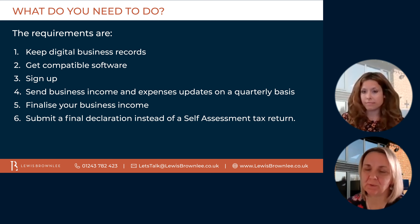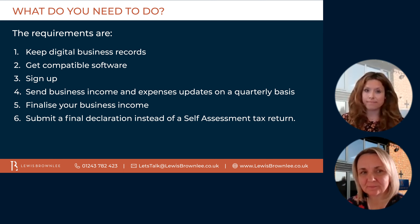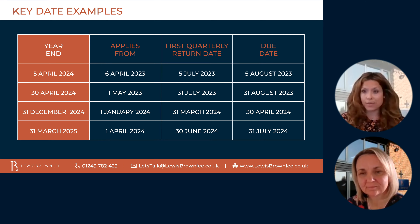So we're going to go from one tax return per year to four quarterly returns plus a final declaration. When is this going to happen — what are the key dates? You can choose to voluntarily follow the rules now, or you need to start from the first accounting period after the 6th of April 2023. This slide here shows you a breakdown of what your accounting year might be, what date it applies from, and which will be your first quarterly return date and when that is due. As an example, if your year-end is in accordance with the tax year-end — 5th of April 2024 — then making tax digital applies to you from 6th of April 2023. That means your first quarterly return is due for the period 6th of April 2023 to the 5th of July 2023. You have until 5th of August 2023 to submit that — so it's only one month after the quarter-end to write up all your records, get them into the correct format, and submit them to HMRC. So it is quite a tight turnaround.